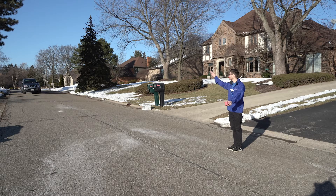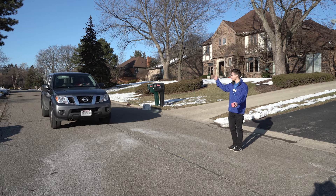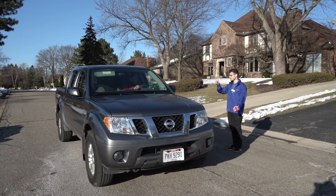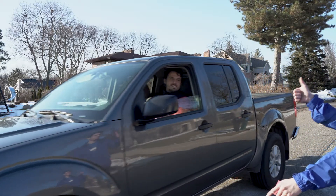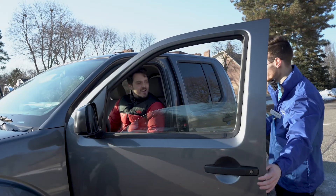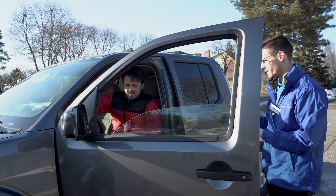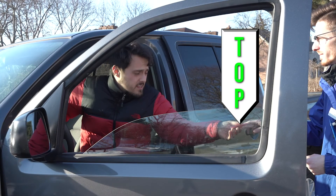When a customer is driving up to the pickup drop-off area, please direct him or her where to park by waving your hands to the appropriate spot. As soon as the driver parks his or her vehicle, greet them with a smile, open the door, and hand them the top of the ticket. Also, make sure you ask the customer if the keys of the vehicle are inside.